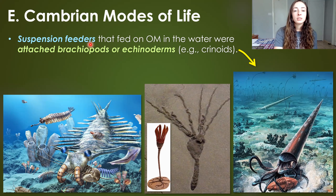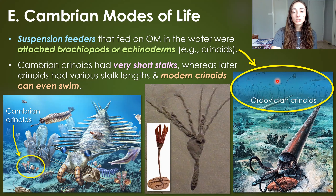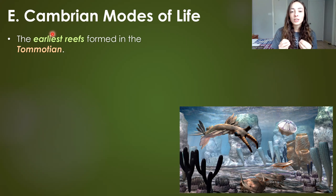Attached organisms like brachiopods, echinoderms, and crinoids were suspension feeders that fed on organic matter in the water. In the Cambrian, these attached organisms — especially crinoids — had distinctly shorter stalks, that cord that attaches them, compared to later periods. In the Ordovician, they got much longer and in various lengths. And crinoids have even evolved to swim today — unattached, with no stalks anchoring them to sediment. So Cambrian crinoids were still relatively limited in the heights they could live at.